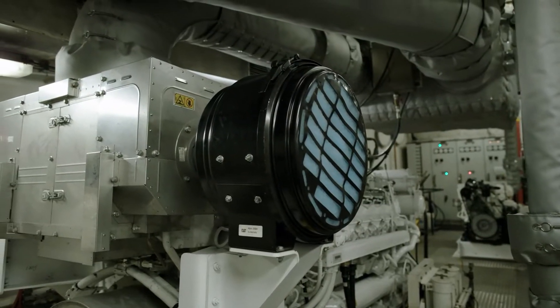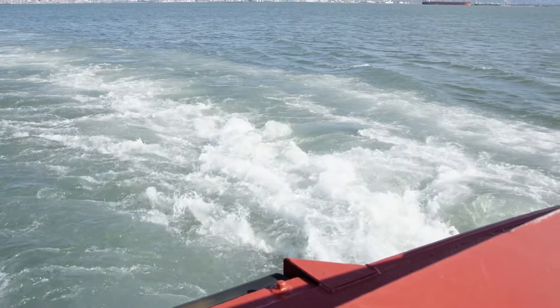They swapped out the original engines with new Caterpillar engines. Since the repower, there's no drop in performance — the vessel has performed very well.